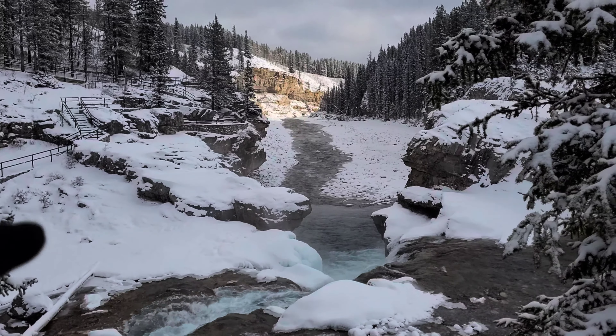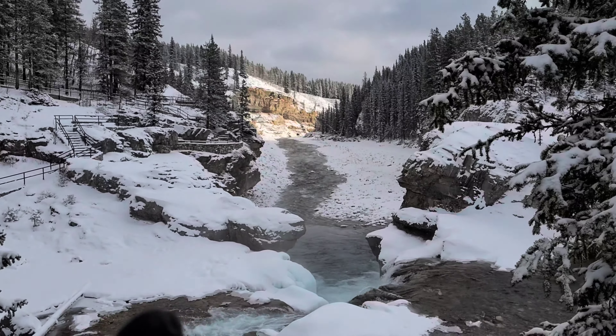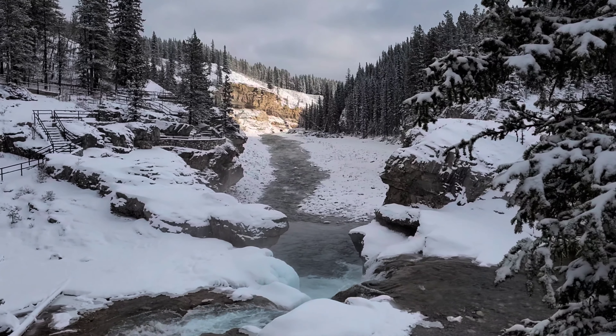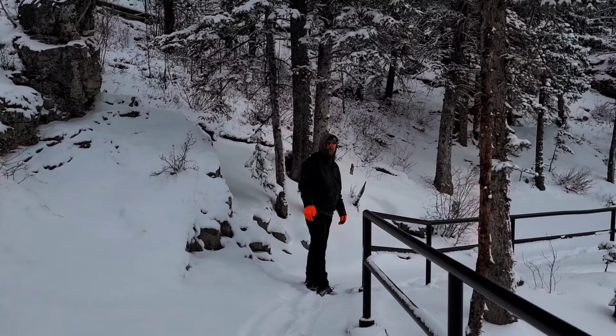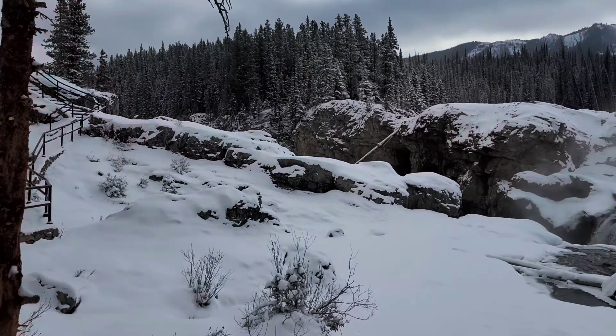The falls are much prettier from the other side — you see where the lookout is up here. Just go over there and you can see the falls from this angle. They have a much prettier perspective that way, but still really pretty. I'm glad you guys were able to join us for this adventure. Check out the view from this side.